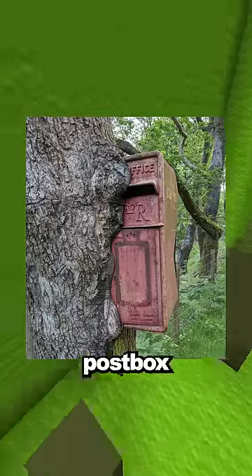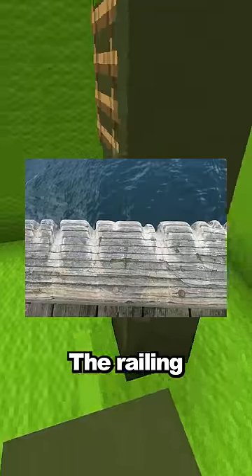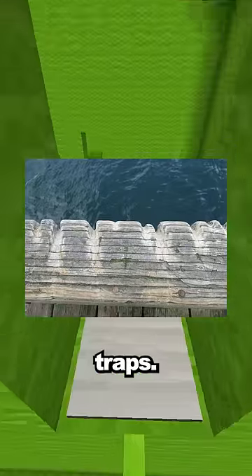This tree is growing around this post box from years of being next to it. This phone case from one year ago versus a brand new one. The railing on this dock has grooves worn into it from years of people pulling up crab traps.